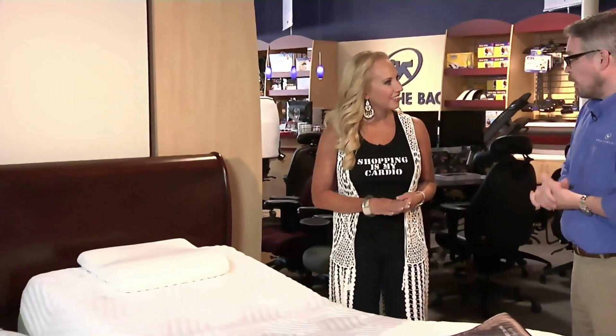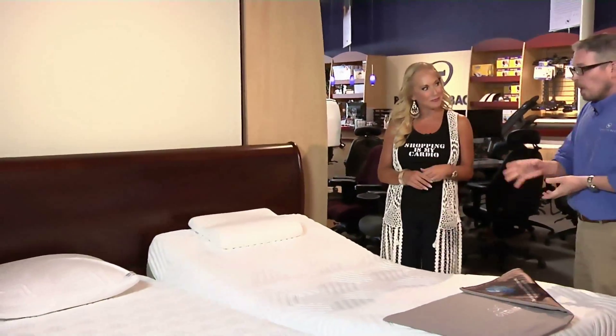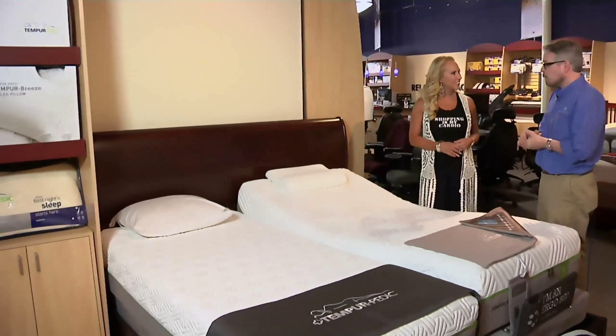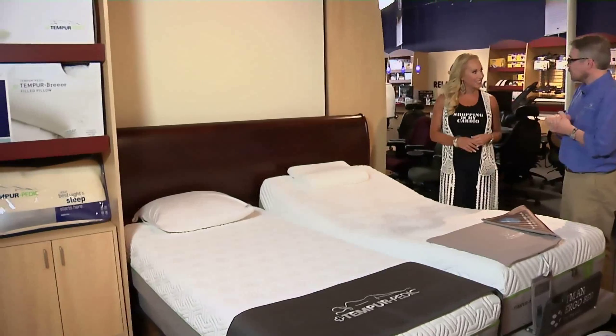At Relax the Back, we feature only the best for your neck and back problems. Here is our new Flex Collection by Tempur-Pedic — it's the best for you. It's a traditional Tempur-Pedic mattress that helps with your back and neck problems, but it has coils in it that give you a more traditional mattress feel.